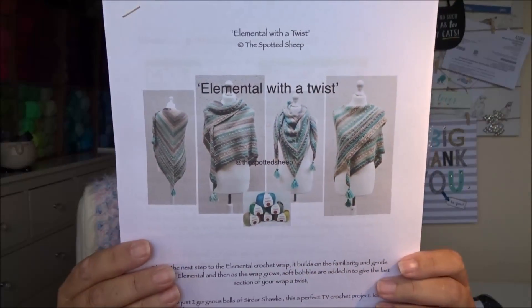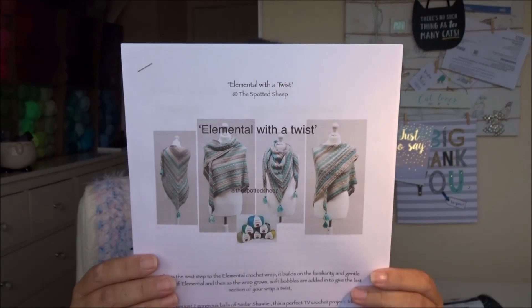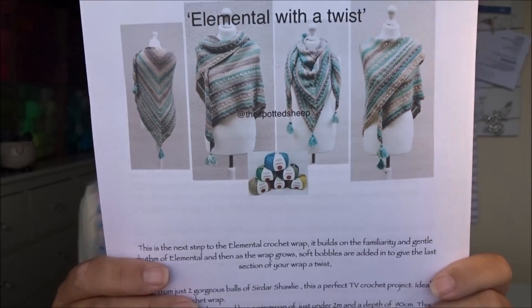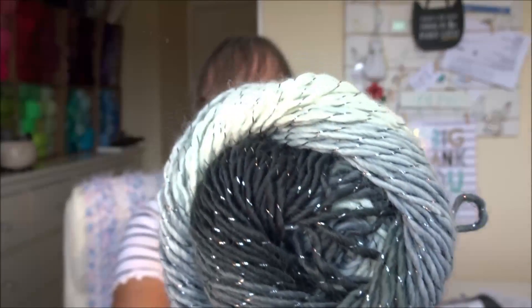Found it! So this is a shawl pattern which I purchased from a yarn shop in Leighton Buzzard called The Spotted Sheep, which unfortunately has now closed down — it's relocating up north. I bought this a couple of weeks ago when I was out with my friend Sally, and I've been wanting to find something to make with it.